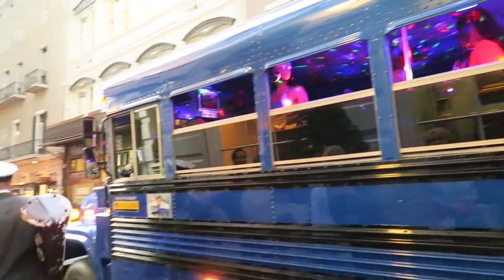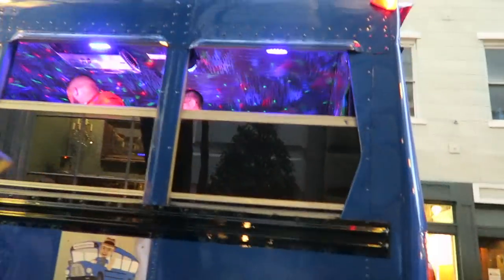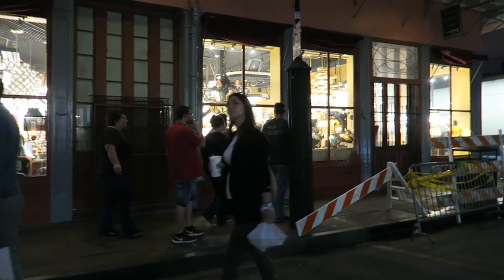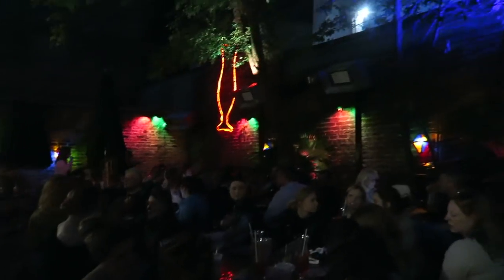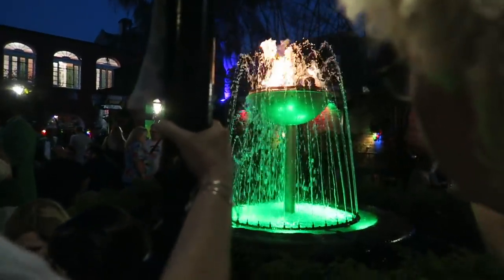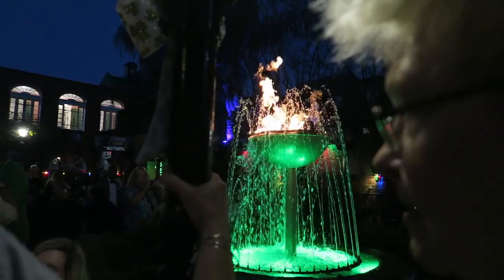Oh my goodness, I want to join them! There's a store filled with all chandeliers — so pretty. We are at Pat O'Brien's on Bourbon Street again. We came during the day but now we're here in the evening and it's pretty lit. Look at how cool that looks — a ring of fire with water around it!